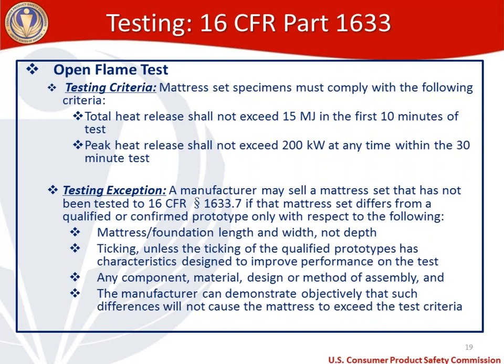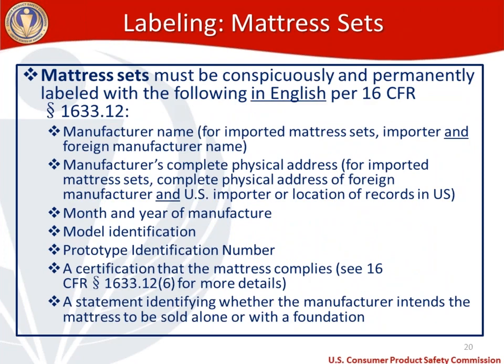Now let's move on to labeling, broken into mattress sets and mattress pads. Mattress sets must be conspicuously and permanently labeled in English per 16 CFR 1633.12 with: manufacturer name; for imported sets, the importer and foreign manufacturer name; the manufacturer's complete physical address, or for imports the foreign manufacturer and U.S. importer address; the month and year of manufacture; model identification; prototype ID number if using prototypes; and a certification that the mattress complies with 1633.